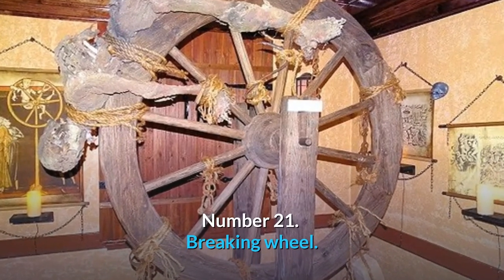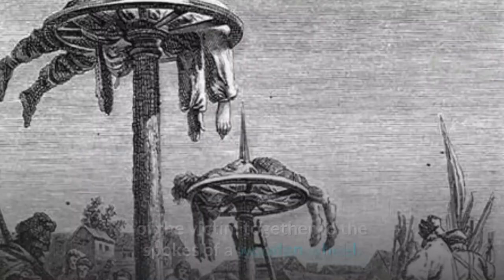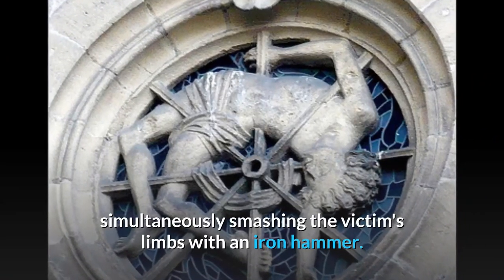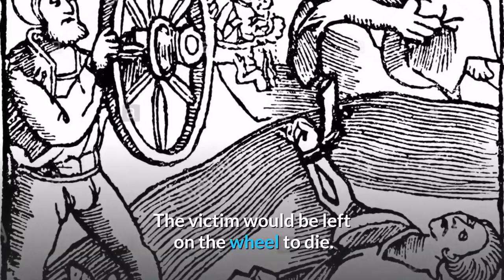Number 21: Breaking Wheel. This torture technique is done by first tying the limbs of the victim together to the spokes of a wooden wheel. The torturer would then slowly turn the wheel while simultaneously smashing the victim's limbs with an iron hammer. The victim would then be left on the wheel to die.